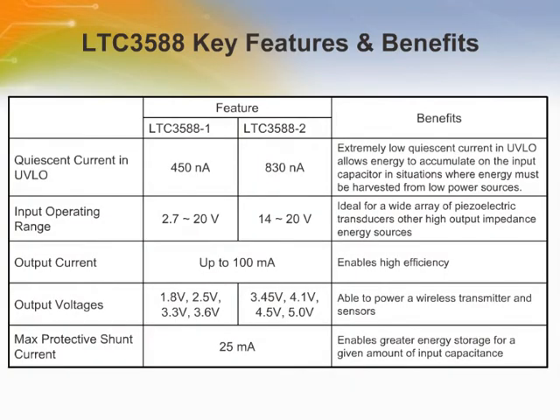The LTC3588 operates from an input voltage range of 2.7V to 20V, making it ideal for a wide variety of piezoelectric transducers as well as other high output impedance energy sources. Its high efficiency buck DC-to-DC converter delivers up to 100mA of continuous output current or even higher pulse loads. Its output can be programmed to one of four fixed voltages: 1.8V, 2.5V, 3.3V, and 3.6V to power wireless transmitters or sensors.